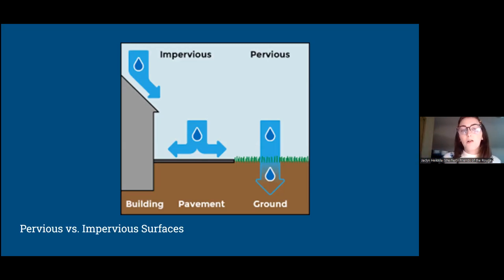Here is a simple diagram showing impervious surfaces where water runs right off, versus pervious surfaces where water goes directly down into the ground like it's supposed to.